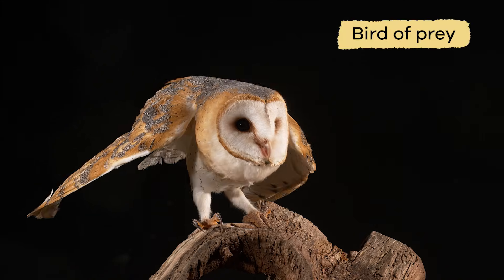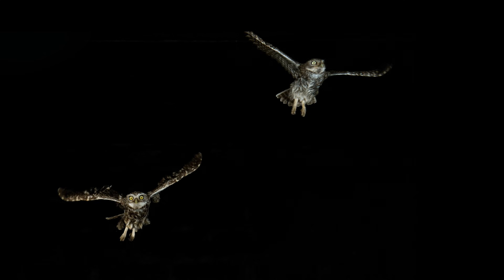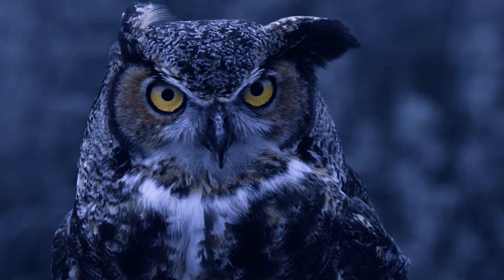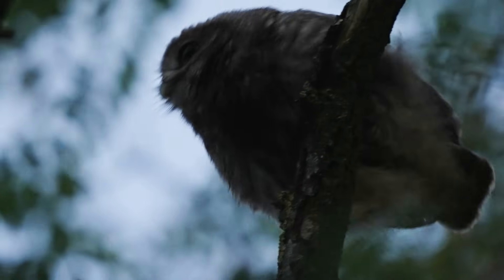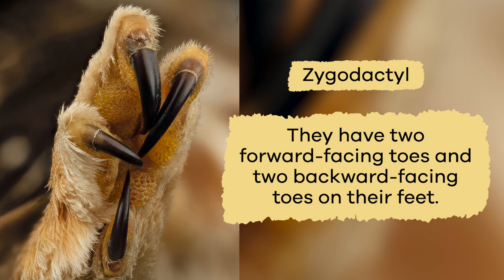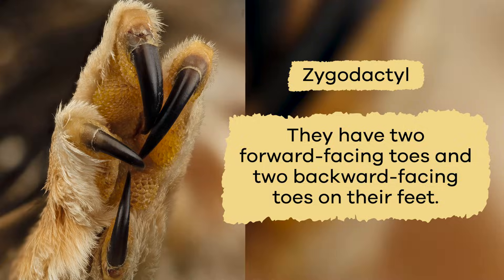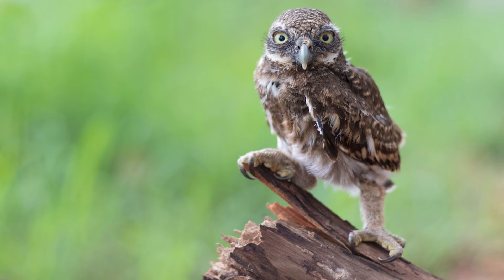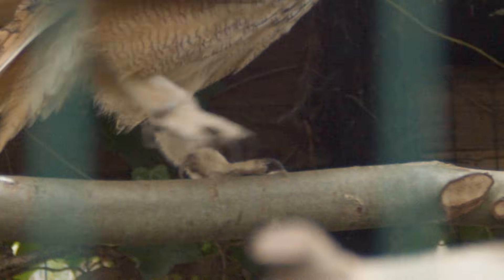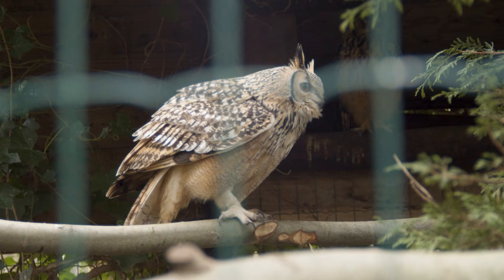An owl is a bird of prey. But unlike other birds of prey, owls are nocturnal, which means they are active at night. In addition, they are zygodactyl. This means they have two forward-facing toes and two backward-facing toes on their feet. But what is remarkable is that they can pivot or turn one of their back toes forward to help them grip and walk.